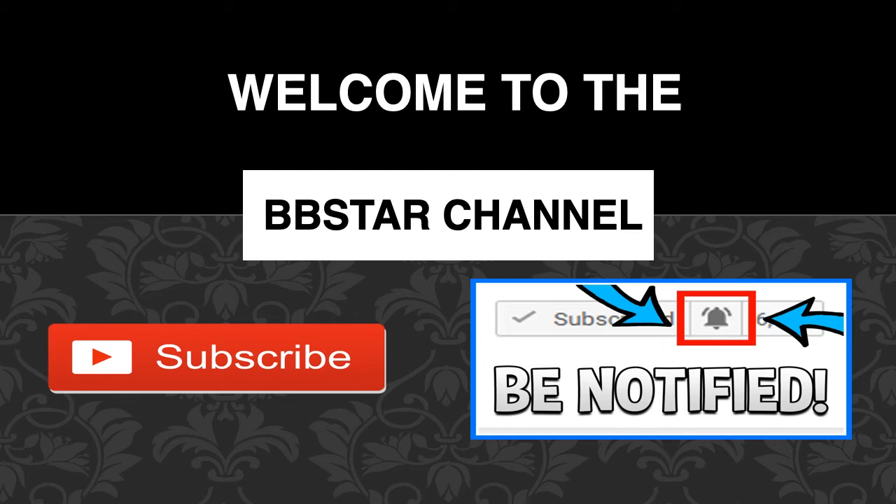Welcome to the BB Star YouTube channel. Click on that little red button to subscribe to my channel to get the latest videos on how much your favorite YouTubers earn, and click on that little bell icon to be notified of the latest and newest videos.